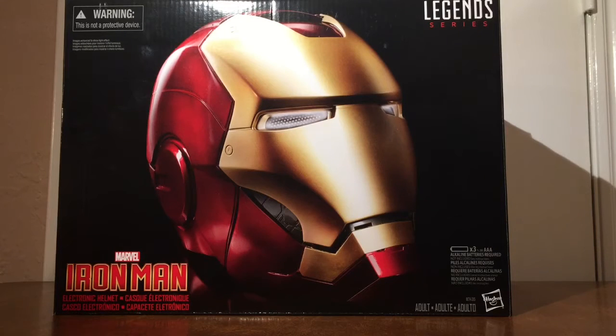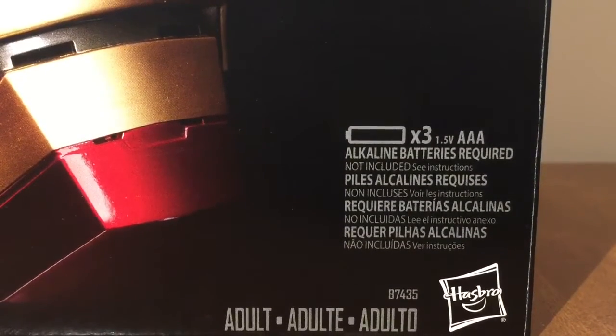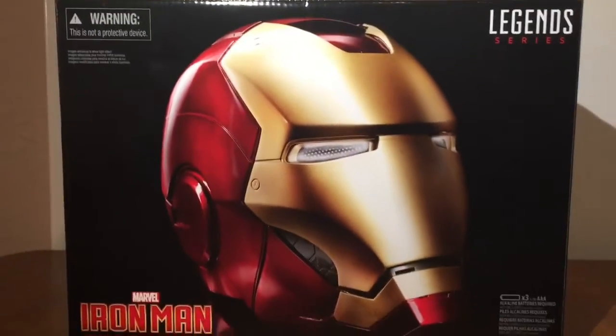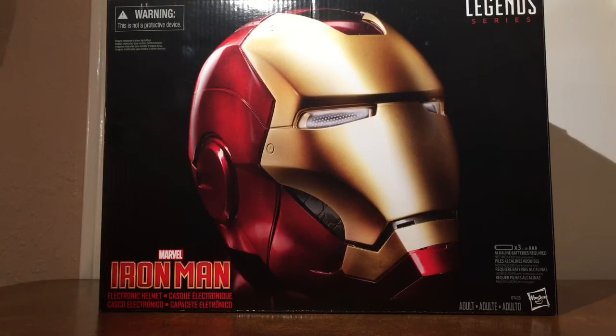I do not work for Hasbro, Marvel, or anybody else, so this is an unbiased opinion. This is an adult size and it requires three alkaline batteries, which are not included. GameStop is a place that you might be able to find this helmet — you can pre-order it right now. I found mine at Target, so I saved five percent, and it was $99.